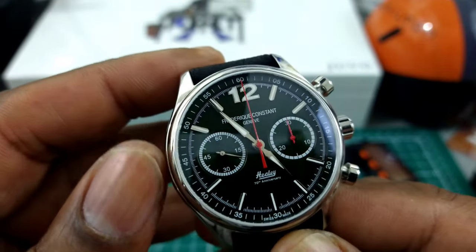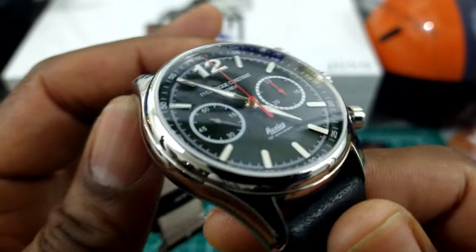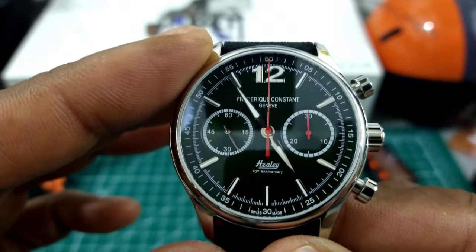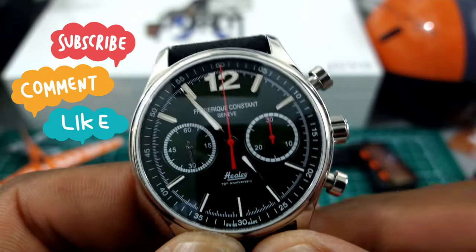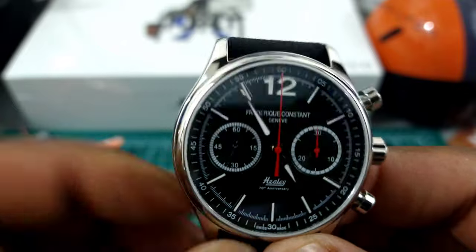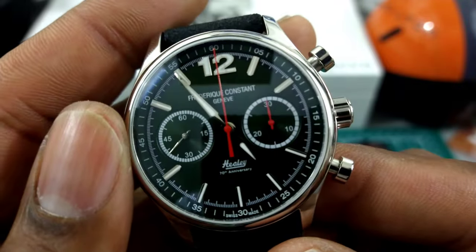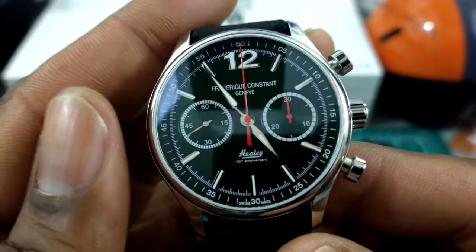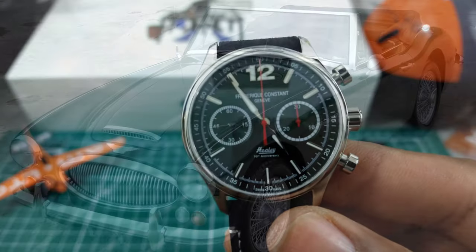It has a fully graduated dial, domed sapphire crystal with anti-reflective coating. It has a running seconds sub-dial at nine o'clock and a red chronograph sub-dial at three o'clock. Right above six o'clock you have the Austin Healey name — named after the car, and I'll put a picture of the car up so you can see that.